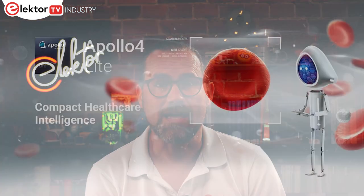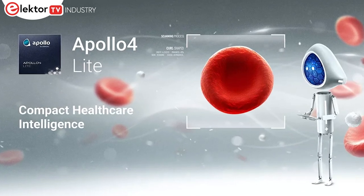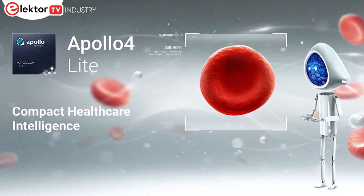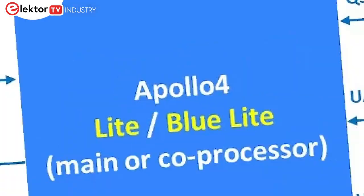There are plenty of low-power microcontrollers on the market, but there's always a trade-off between active and inactive modes. AMBIQ implements low power with their SPOT technology, operating the transistors of their devices sub-threshold. They've just launched their Apollo 4 Lite and Apollo 4 Blue Lite ultra-low power microcontrollers targeting battery-powered digital health applications. Inside you'll find an ARM Cortex-M4 core and a 2.5D graphics accelerator.